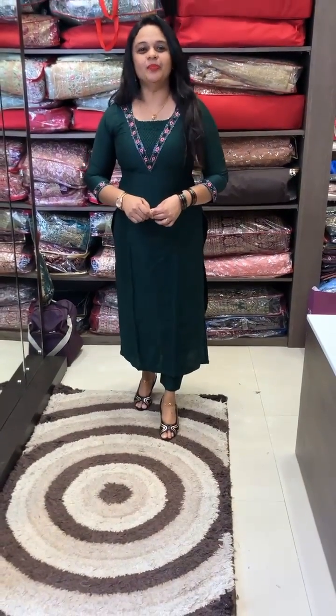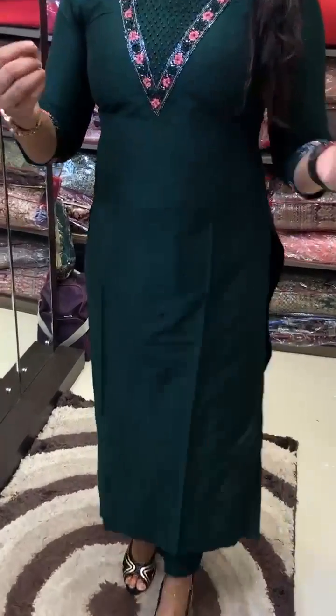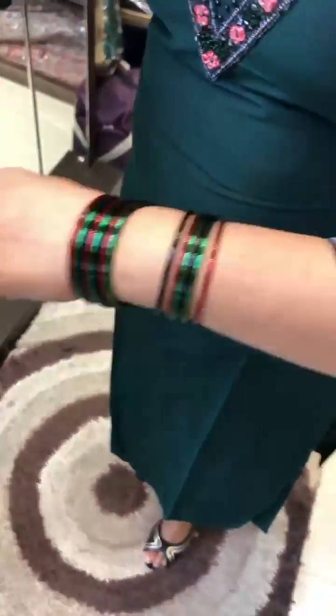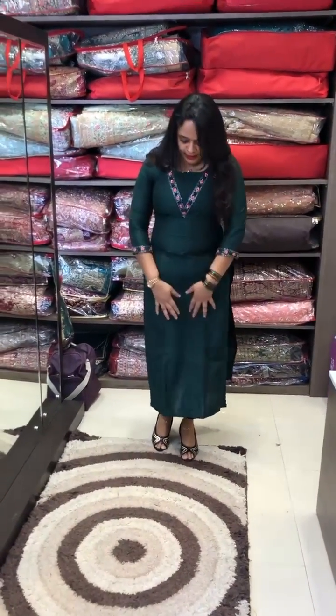This is a bottle green — it is a dark green color. We have the orangeish peach color, the same tone of the flowers. We have to use the same tone of the sleeve and borders. We have to use the same color.